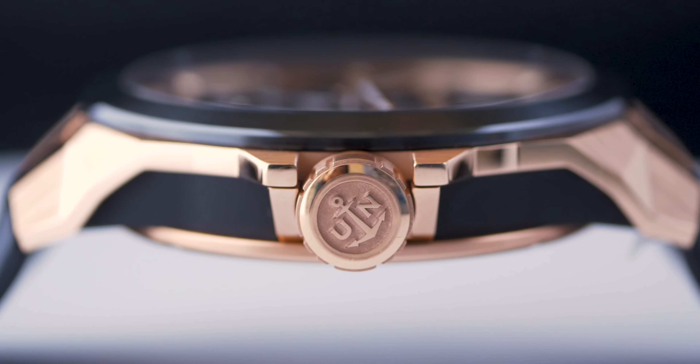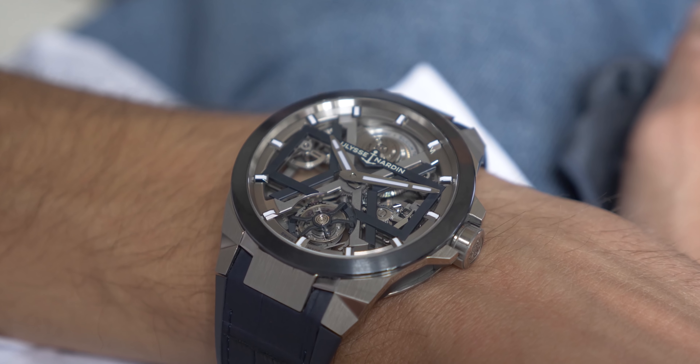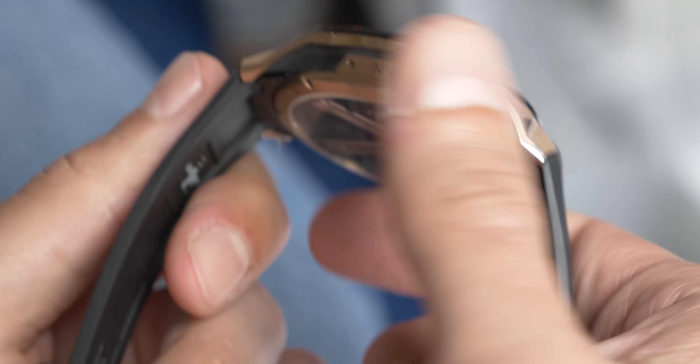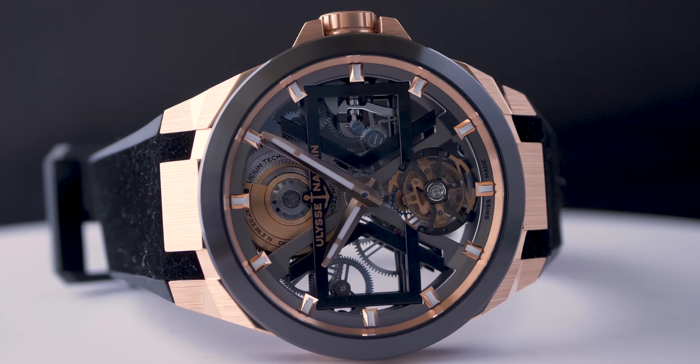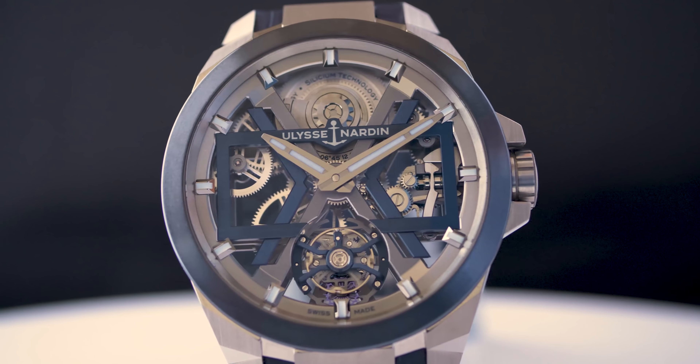With the Blast, we have a consistent proposal with technical content, a striking design, and a competitive price. The product is very versatile, comfortable, and easy to wear. The Blast is one additional step in the process we have begun several years ago. Our vision is to attract a younger clientele with more versatile and easy-to-wear products.